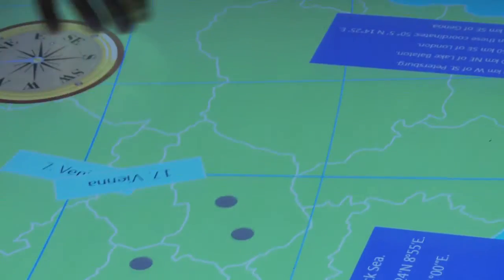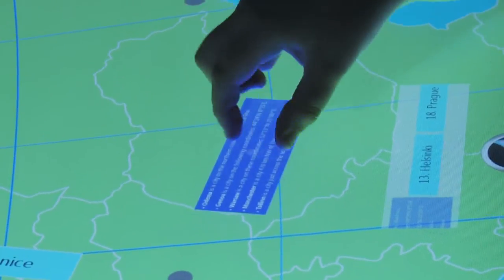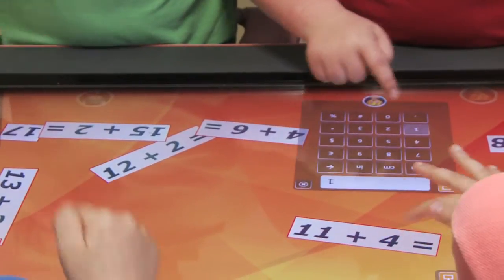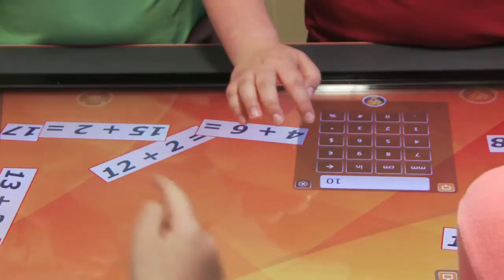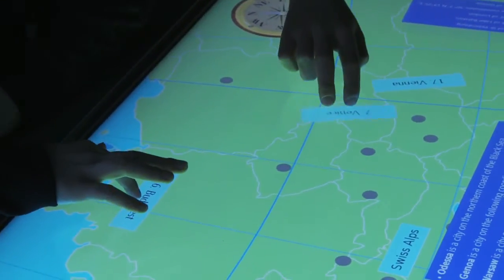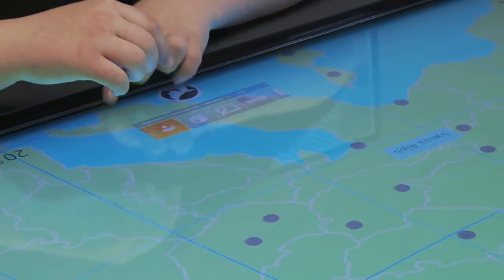My favorite thing about the active table is that not only is it helping you learn, but it's also fun and something I really enjoy doing. I enjoy learning things on the active table instead of just in a notebook. It helps you find different places in the world in a fun way.